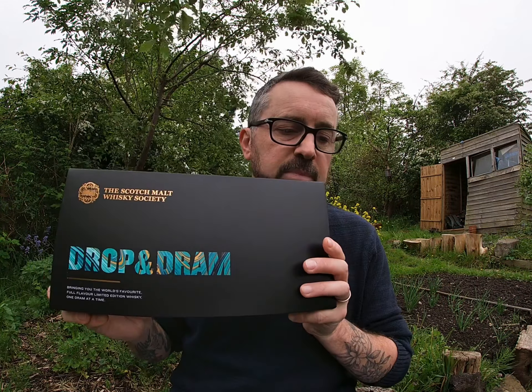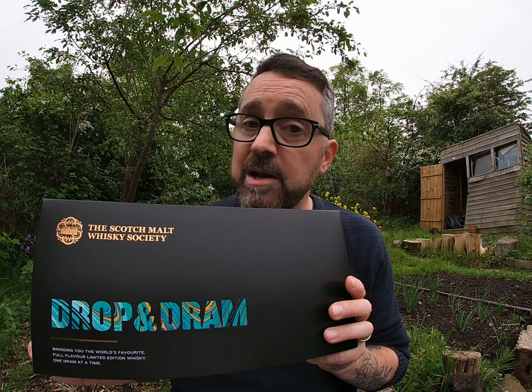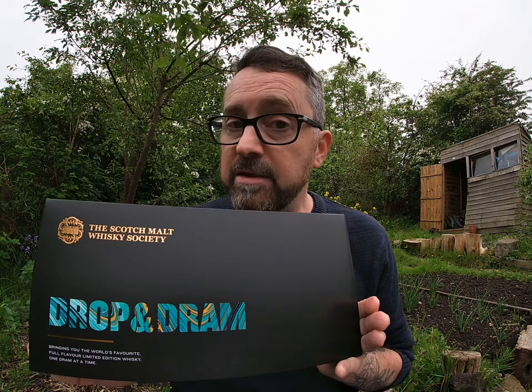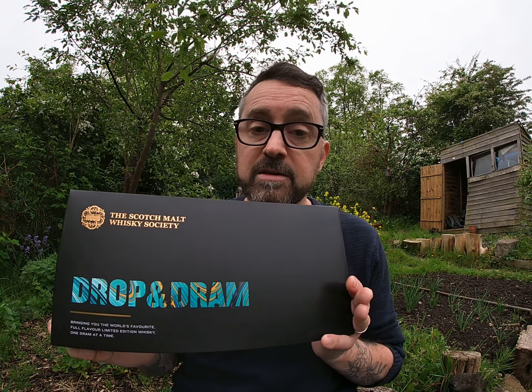That's Drop and Dram — take a look on the Scotch Malt Whisky Society website. It's only available in the UK unfortunately, so if you're watching elsewhere you may have to wait until it's available in your region. But if you're in the UK I would highly recommend it — very easy, came through the post, very interactive with the QR code and videos, and gives you three really lovely whiskies to try. Hopefully we'll see you again for another Allotment Dram very soon — cheers!